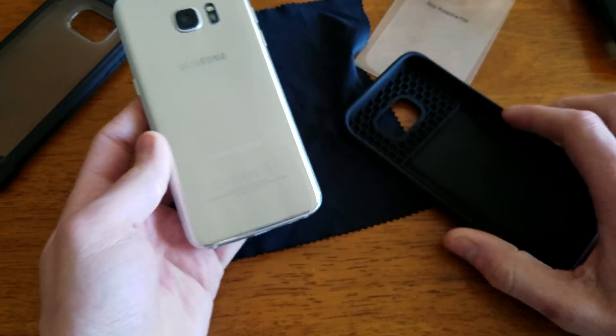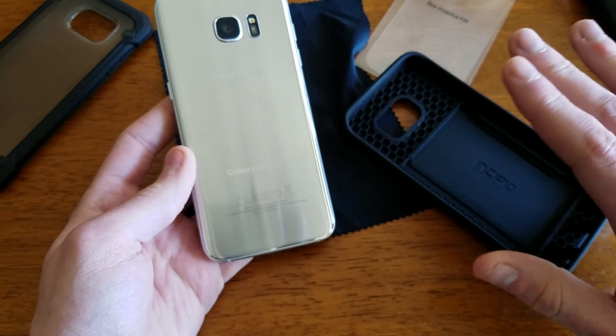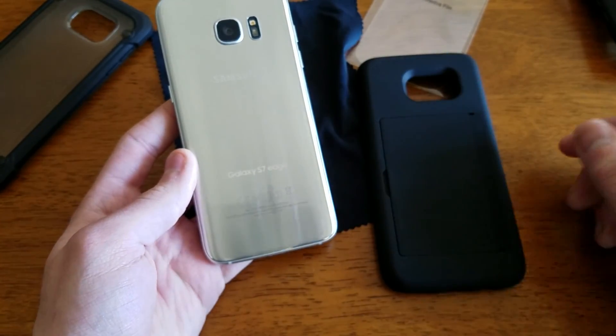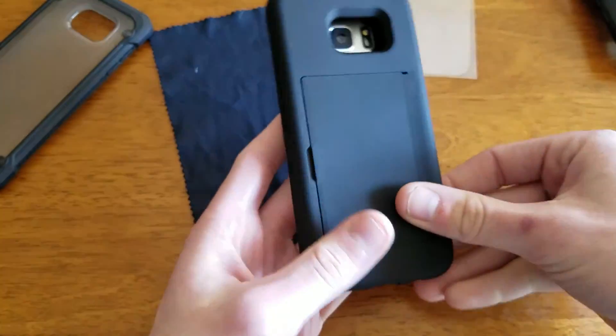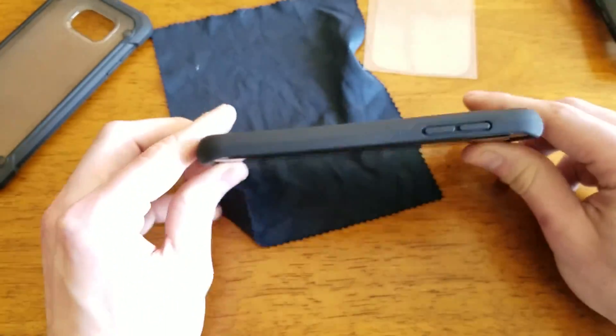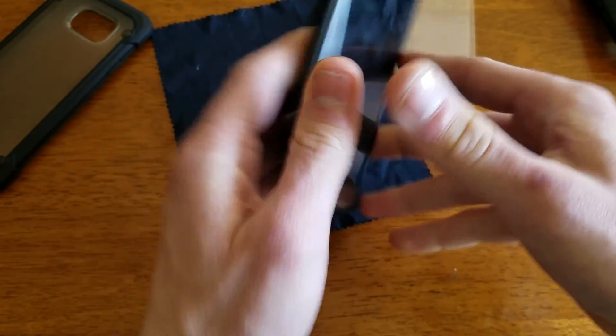I know some other cases avoid that by having a TPU layer between the bottom of the case and your phone, but that of course makes the case thicker if you add more cards. So I'm going to pop the S7 Edge in here real quick. As you can see you do have a nice lip here.